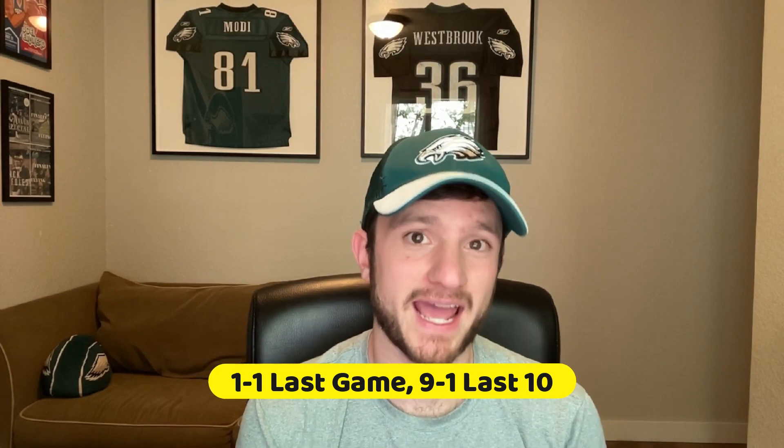To do a recap from last game: my eight-and-oh streak finally came to an end where my bets went one and one. I had the Nuggets minus eight and a half as a one-and-a-half unit play that cashed. I had Jokic over 27 and a half points for one unit that unfortunately did not cash — he ended with exactly 27 points, just a brutal beat.